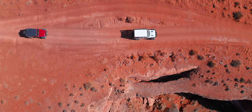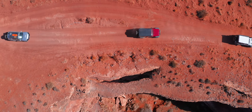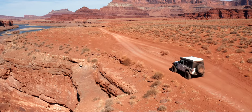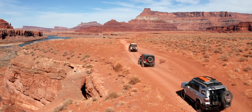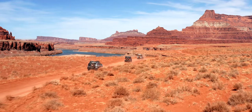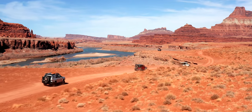If you take your time to explore, you can find some really interesting things — like this natural bridge.